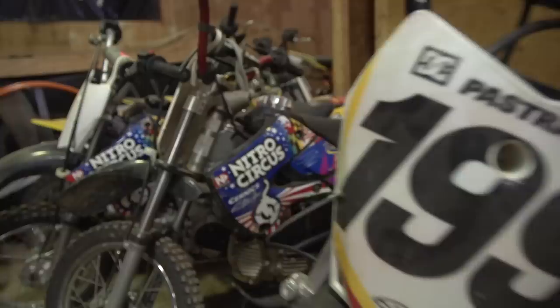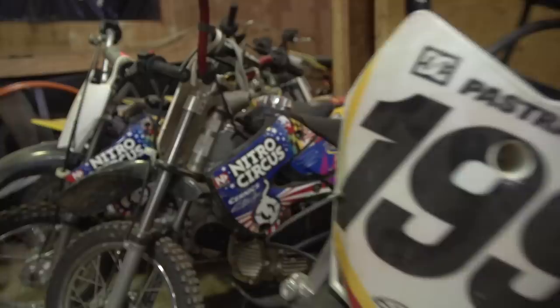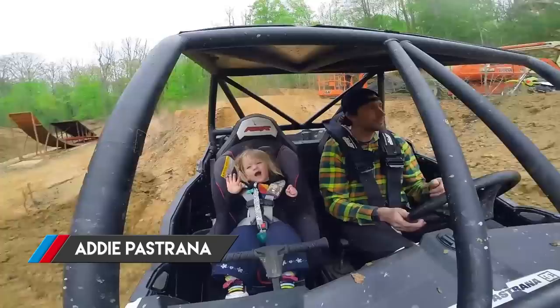This is the first time — well, the first time this year — that everything's here and everything's in one piece. Go me. We got a new bike that just arrived, that's for Addie Pastrana, Travis's oldest daughter. She's two. She's getting really fast — y'all better watch out.